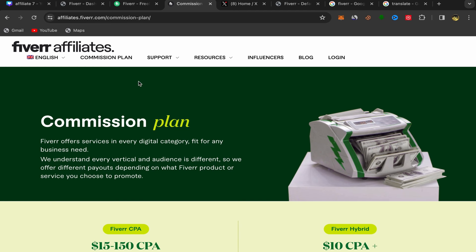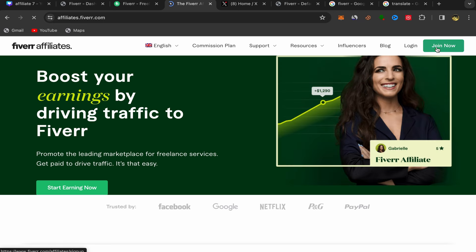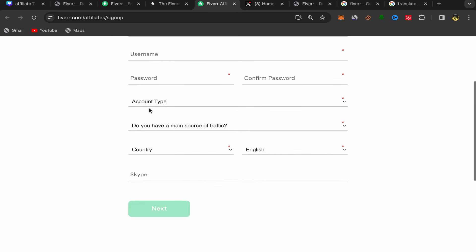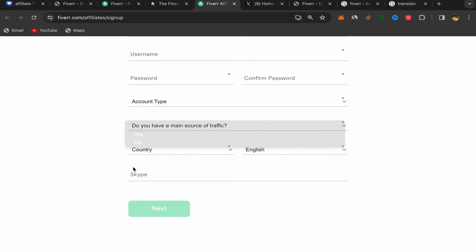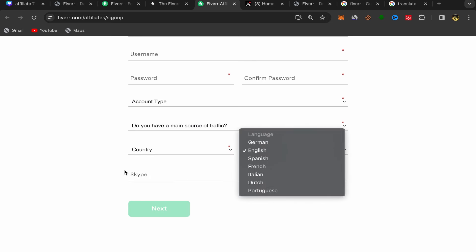To join Fiverr affiliate, click on Fiverr Affiliate to go back to the home page, then click on Join Now. It's going to take you to the Fiverr affiliate website. The registration process is super easy and simple — you just need to put your first name, last name, email address, username, password, and account type.